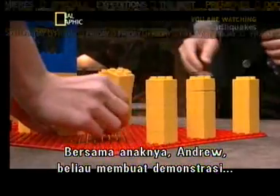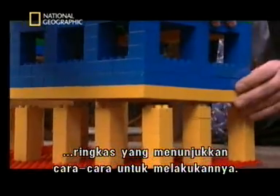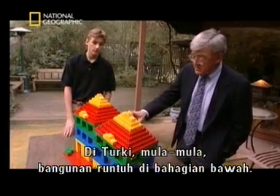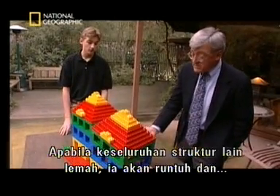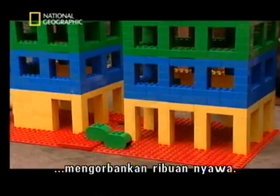He and his son Andrew have come up with a simple demonstration that shows how it can be done. In Turkey, the buildings collapsed first at the bottom, then the rest of the structure was weak, and it completely collapsed.